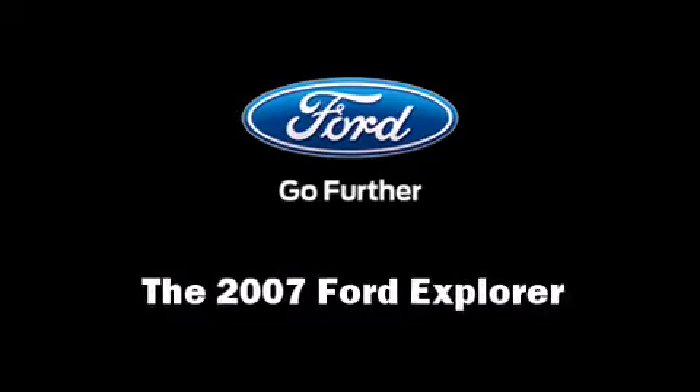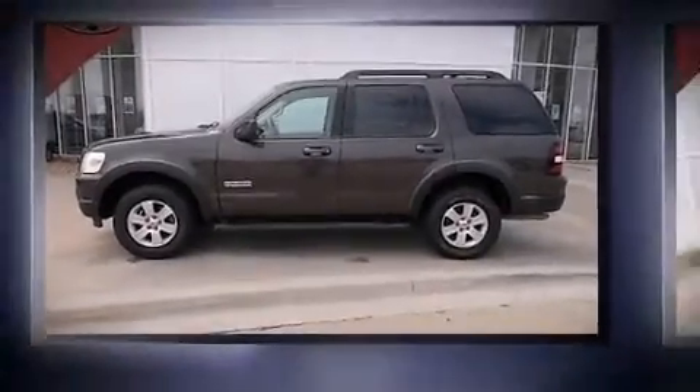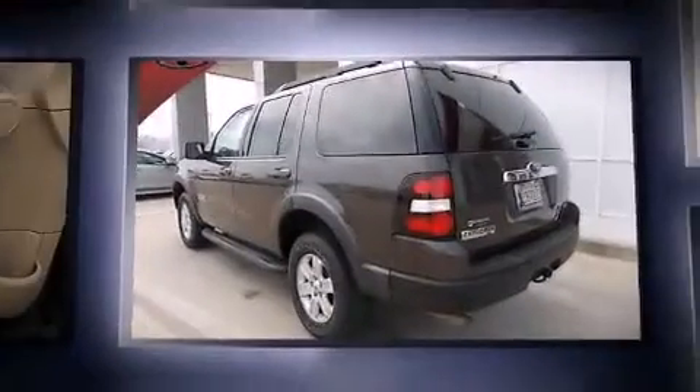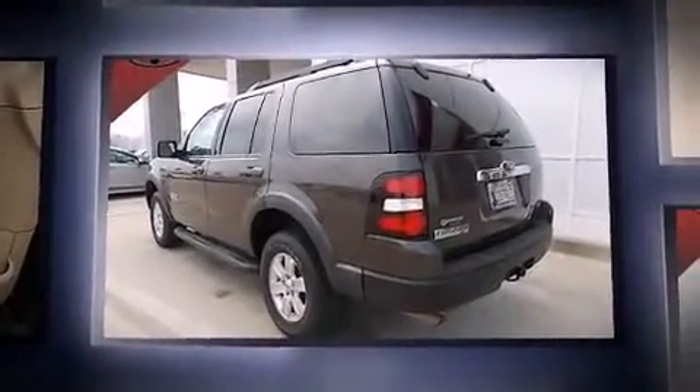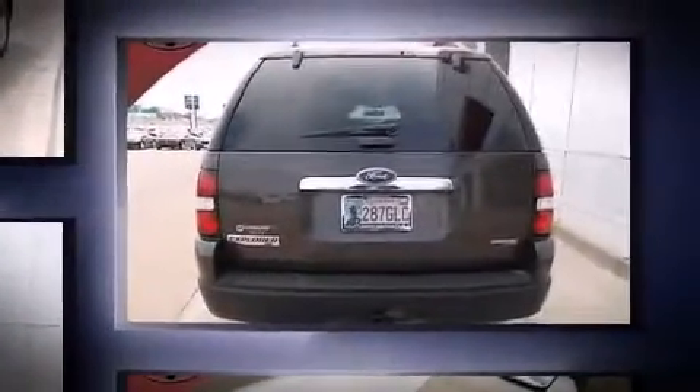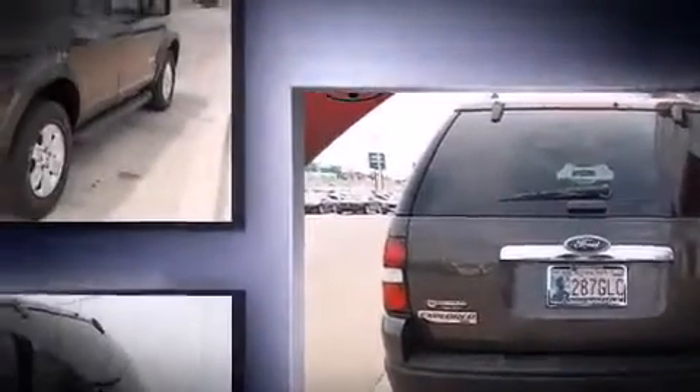The 2007 Ford Explorer — under the hood you'll find a six-cylinder engine with more than 200 horsepower, providing a smooth and predictable driving experience. Four-wheel drive allows you to go places you've only imagined. Ford prioritized practicality, efficiency, and style.